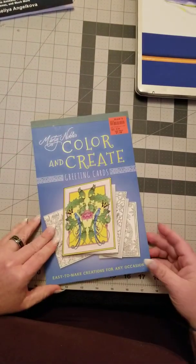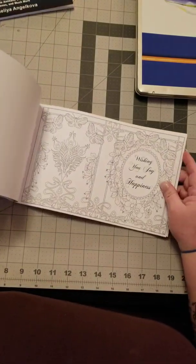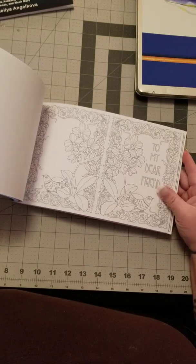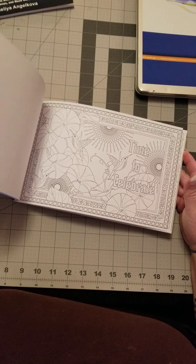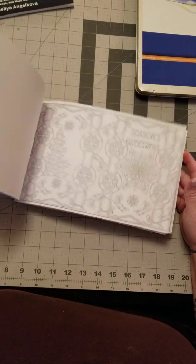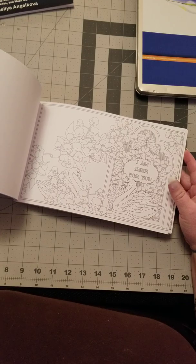Next up is Color and Create Greeting Cards, which I picked up at Ollie's. I thought it would be cute to color your own greeting cards and give them to friends for different occasions, or just color the pictures and have them for yourself.